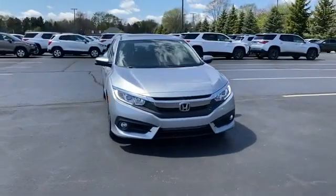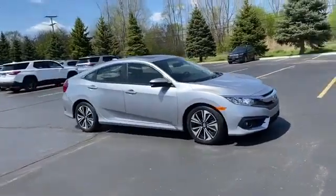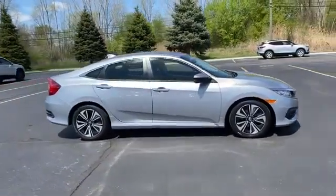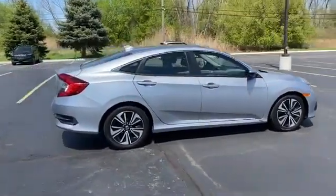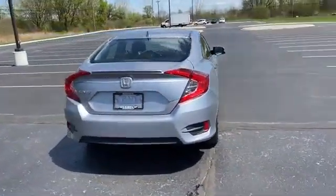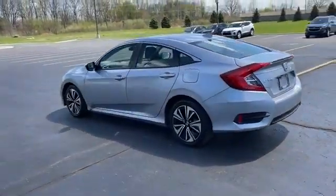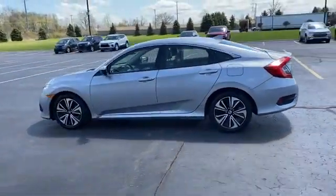2018 Honda Civic sedan with less than 32,000 miles on the odometer. This sedan combines safety and comfort with style and performance. It's cleverly designed to maximize convenience and comfort with features such as satellite radio, turbocharged engine, multi-zone air conditioning.